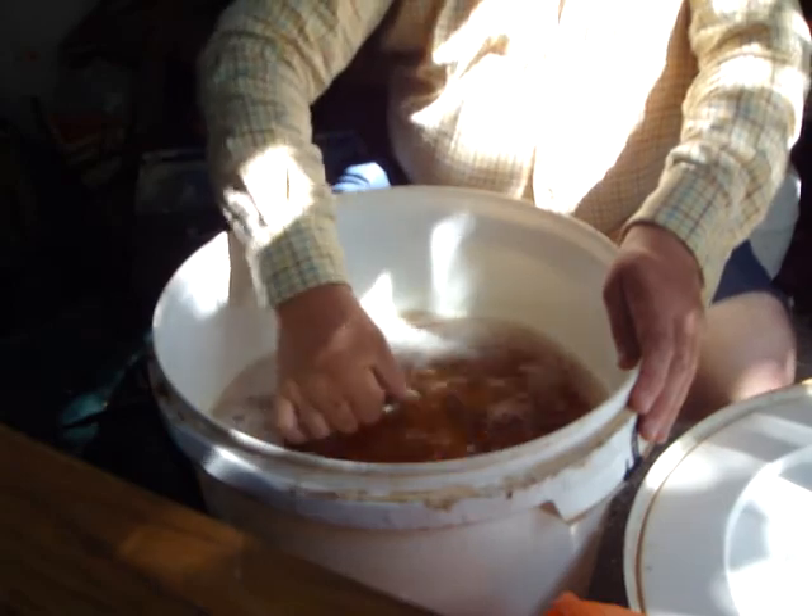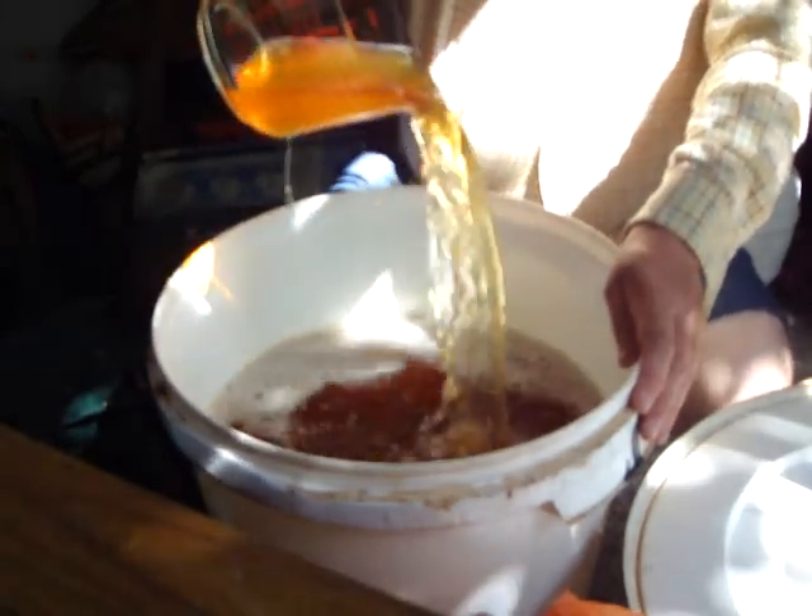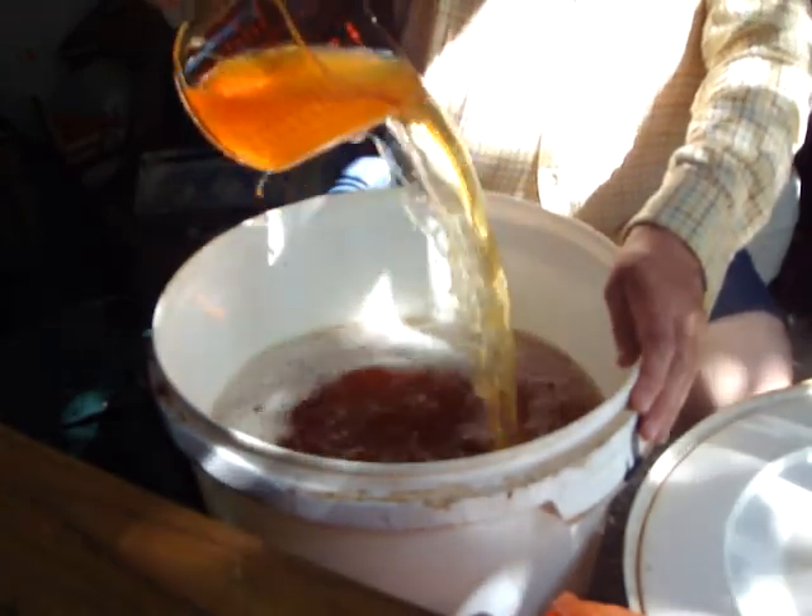What I'm doing here is quite simply oxygenating it. Now, this is what you don't want to do if you're trying to keep the cider clean.